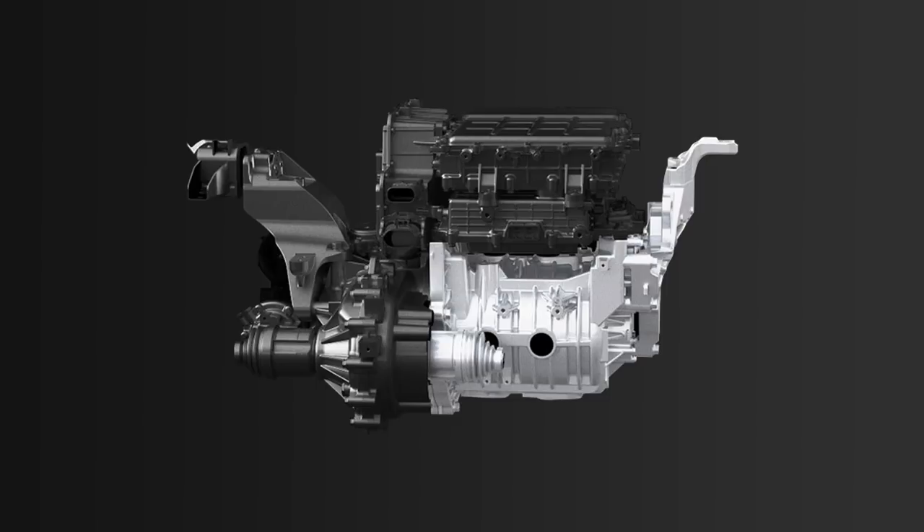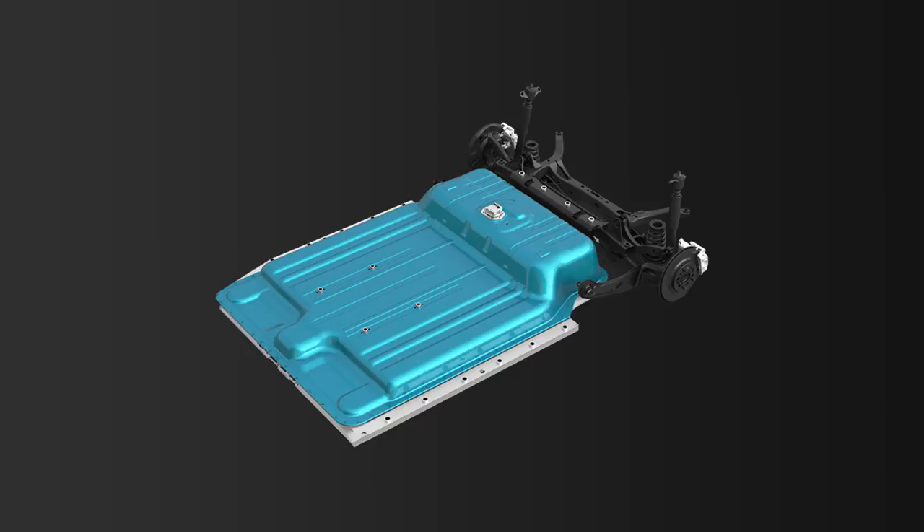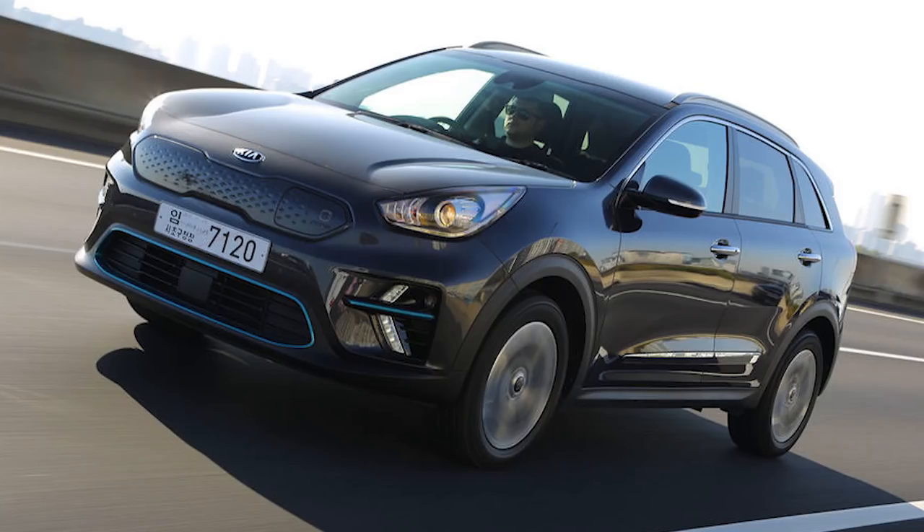We all know it's the same motor — the same 150 kilowatt motor that can produce 150 kilowatts with the big battery. We know that the battery is the same size, though I heard the e-Niro uses different cells — I don't know if that's true. Performance is almost the same, no real difference, same with consumption, range, and charging speed. It's all the same.